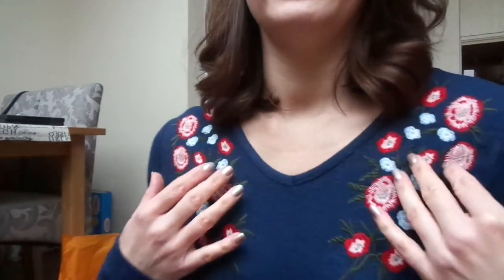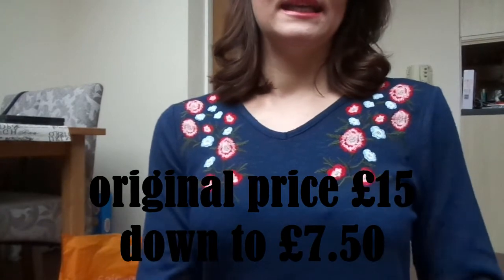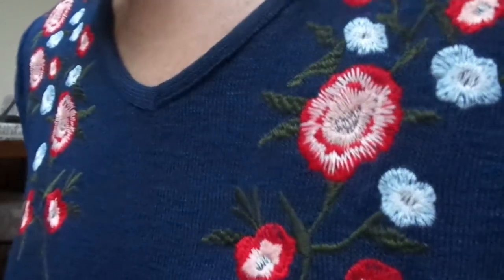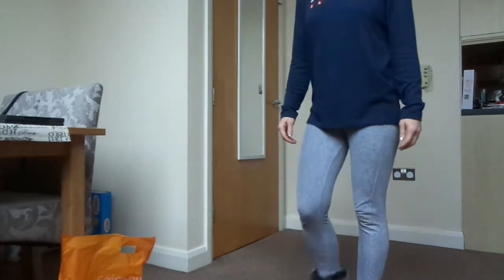So the first outfit: I got this top from Sainsbury's which is a navy color. It's very light — like a knitted but kind of see-through material — and it's got gorgeous embroidery on both sides of the chest, which is really pretty. It's got a v-neck, as you can tell.